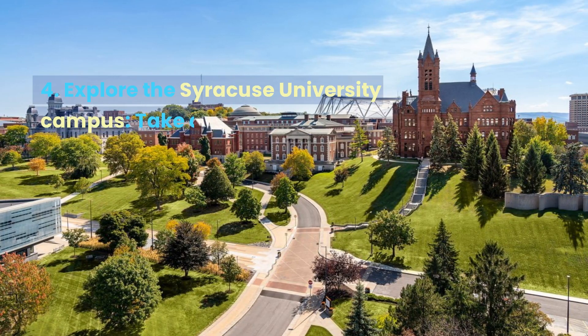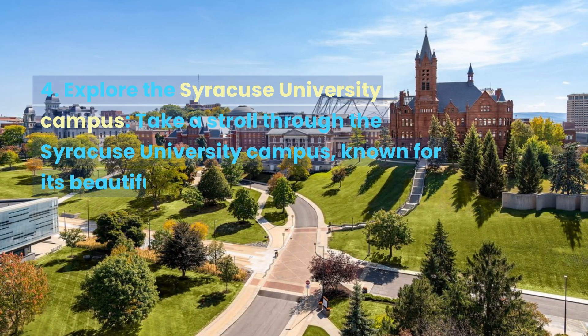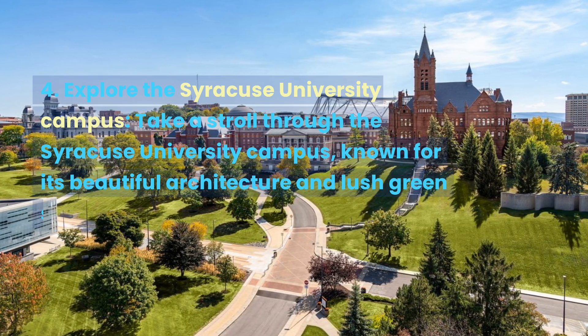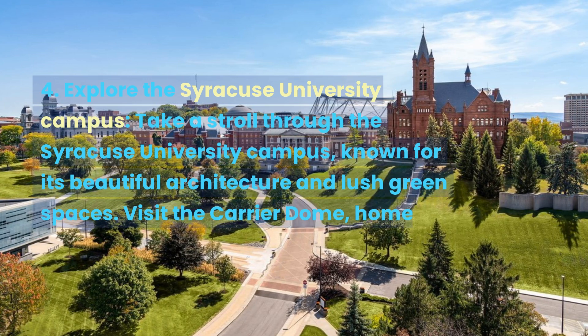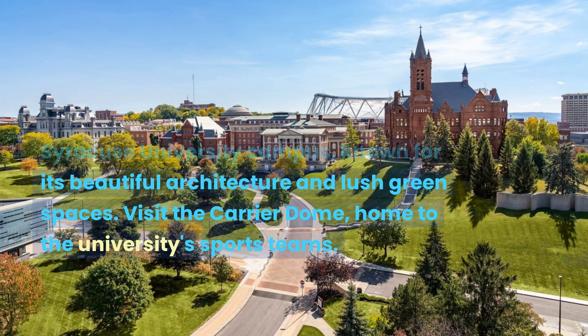Explore the Syracuse University Campus. Take a stroll through the Syracuse University Campus, known for its beautiful architecture and lush green spaces. Visit the Carrier Dome, home to the university sports teams.